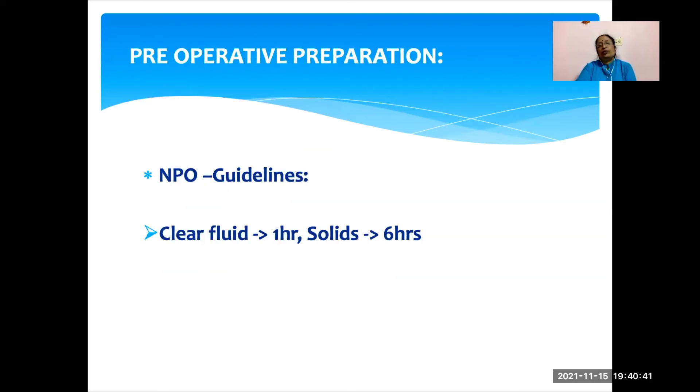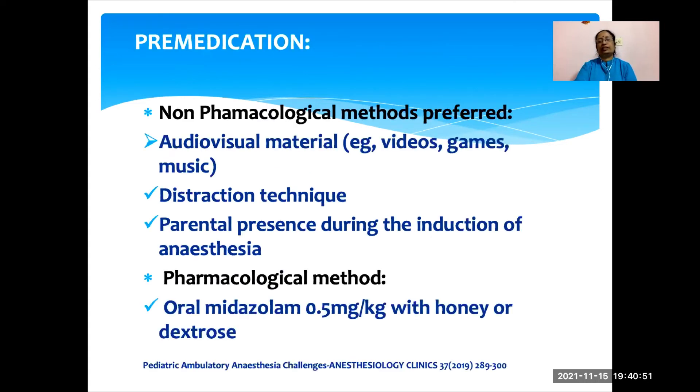What preoperative preparations should we do? NPO guidelines: clear fluids up to 1 hour before, and solids up to 6 hours before surgery. If we have the facilities, non-pharmacological methods of premedication are preferred — we can show them videos, give them games to play, music to hear, distraction techniques, and parental presence during induction of anesthesia. As far as pharmacological methods are concerned, oral midazolam is the most commonly used drug at a dose of 0.5 mg per kg body weight, which can be given with honey or dextrose syrup.